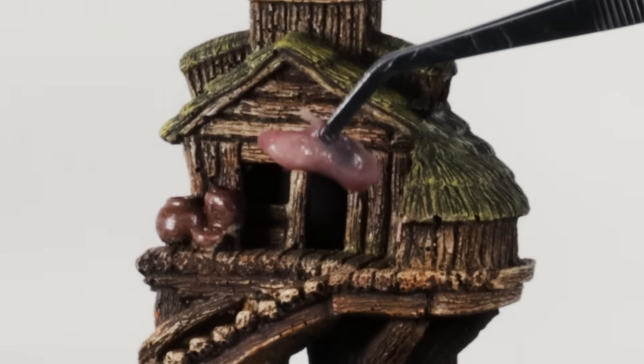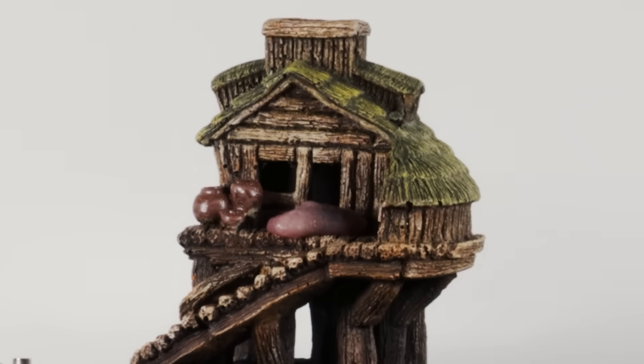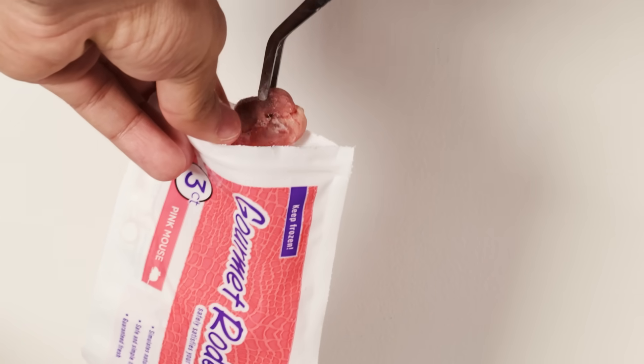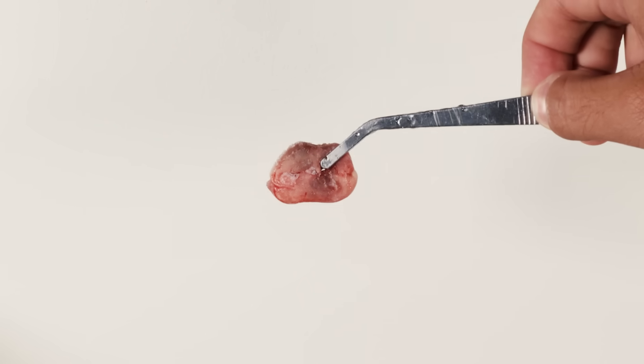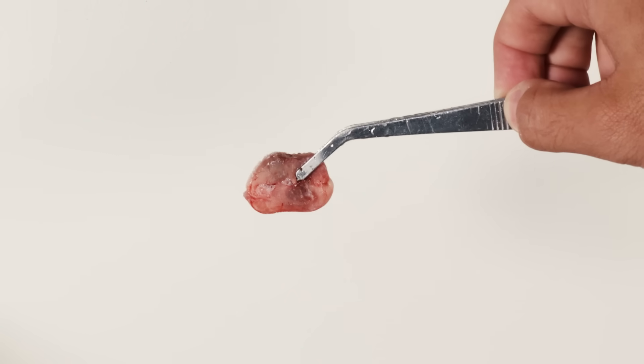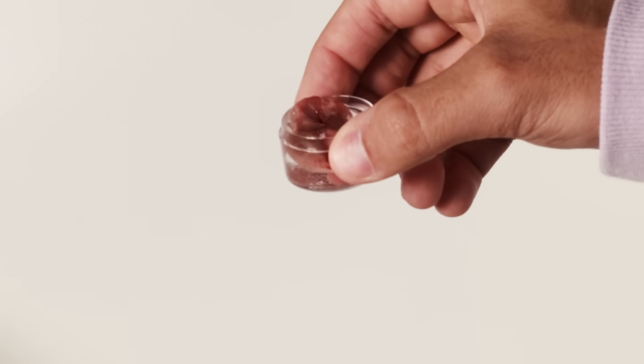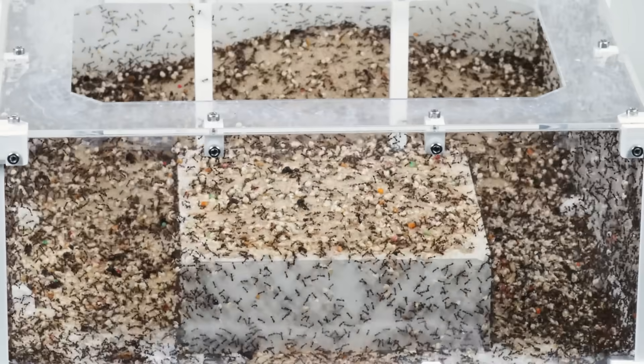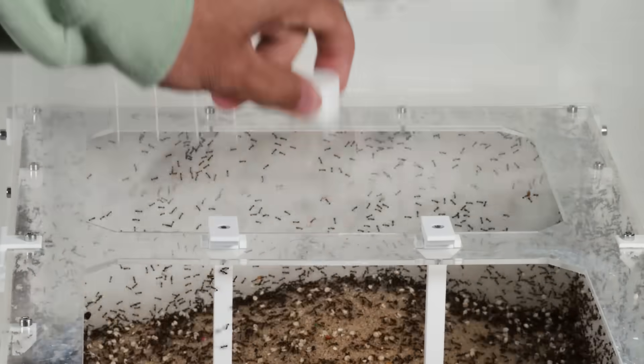So without further delay, let's feed my colony of big-headed ants a baby mouse. In this bag is a frozen baby mouse — and oh no, wait, they're twins! It looks like we'll be feeding this colony two frozen baby mice. Because these mice are frozen, I need to thaw them out. So while they marinate in their little jacuzzi, I think it's time I give this outworld a proper clean-off.